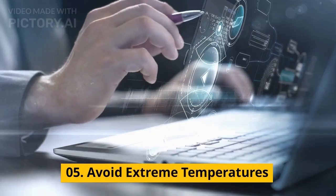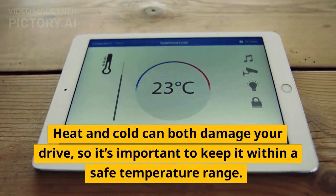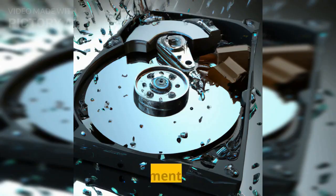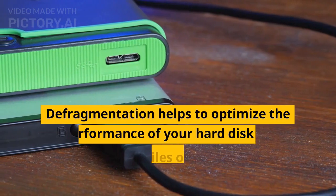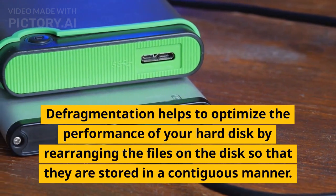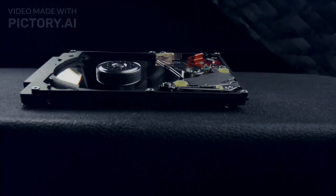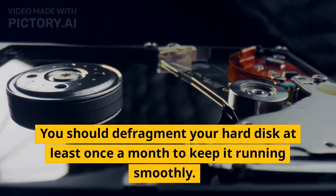Tip 05: Avoid extreme temperatures. Heat and cold can both damage your drive, so it's important to keep it within a safe temperature range. Tip 06: Defragment regularly. Defragmentation helps to optimize the performance of your hard disk by rearranging the files on the disk so that they are stored in a contiguous manner. You should defragment your hard disk at least once a month to keep it running smoothly.